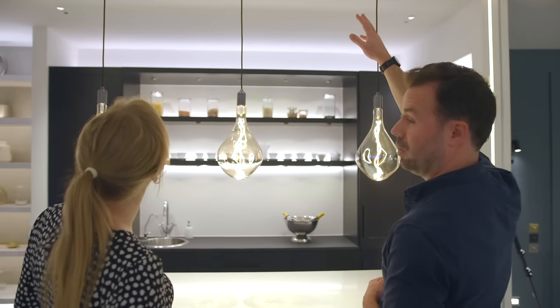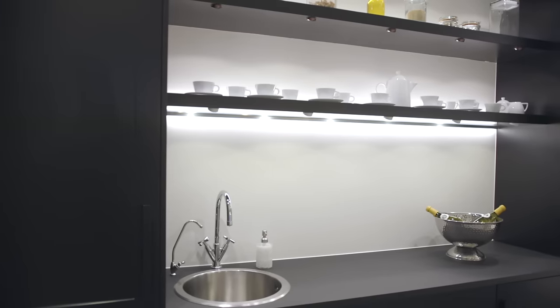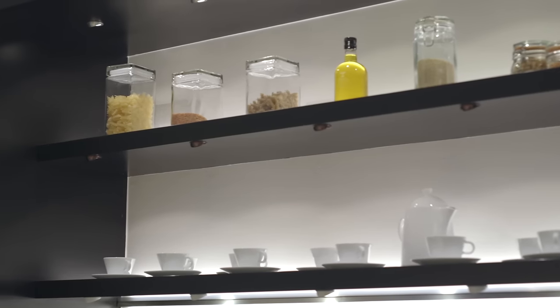Hi, I'm Luke Thomas, Design Director at John Cullen. For me, lighting is such a critical element of every space. Every project is unique and that's why we offer a bespoke tailor-made design service.